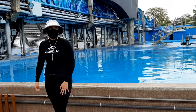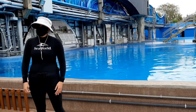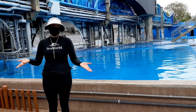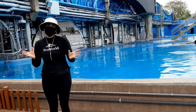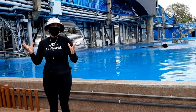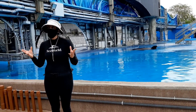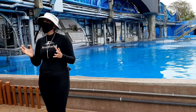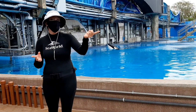My name is Leah. I've been working with the killer whales for six years now. They're amazing. Welcome to our backstage area. I'm going to give you an overview of what we do here.